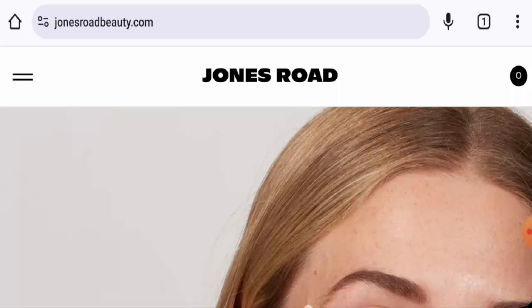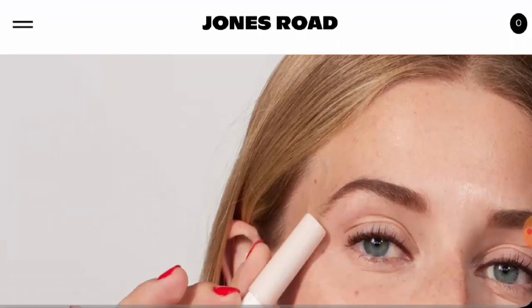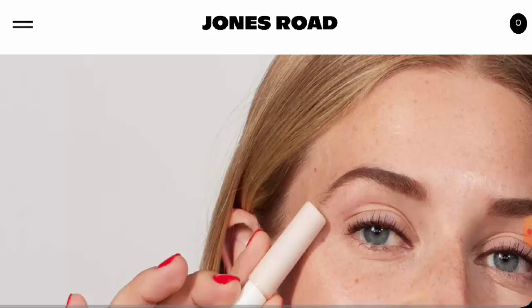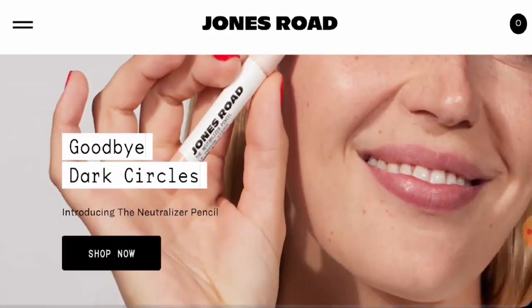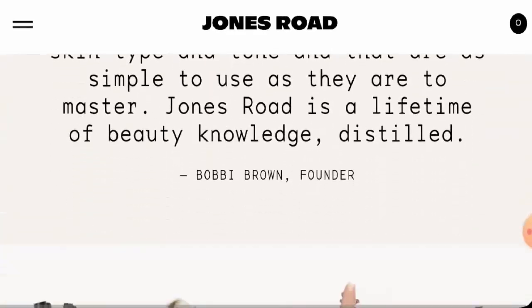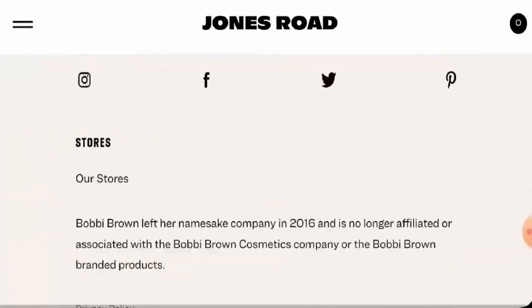We will provide you with the complete information regarding this website, so stay tuned with us till the end. We will talk about the website type and the products they deal in. This is an e-commerce platform which offers skincare products, skincare tools, cosmetics, makeup products, lip care, and apparel, which you can check out on their main home page.